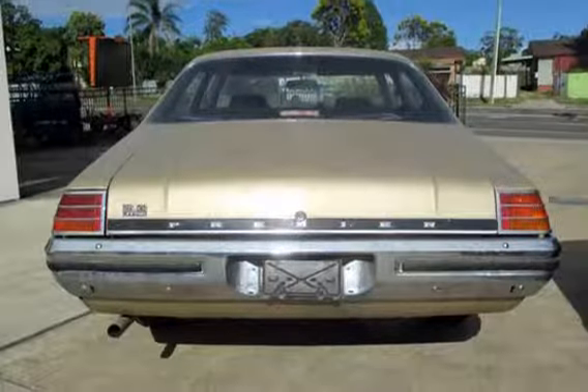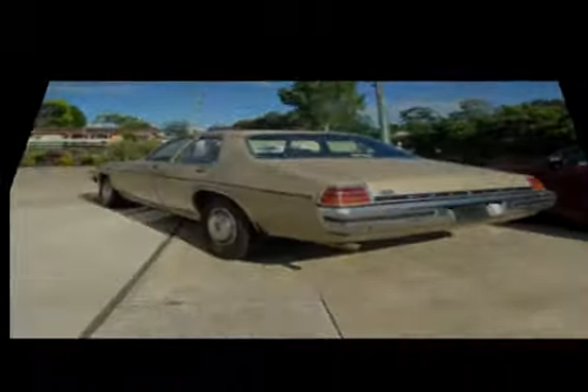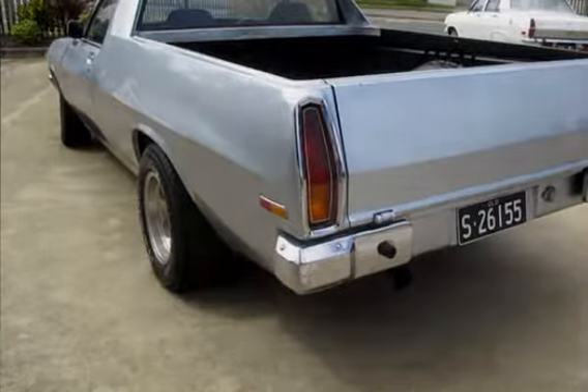If you're looking for a first rate vehicle, this could be yours today. Our website offers more information on all of our vehicles. Contact us today. Thank you.